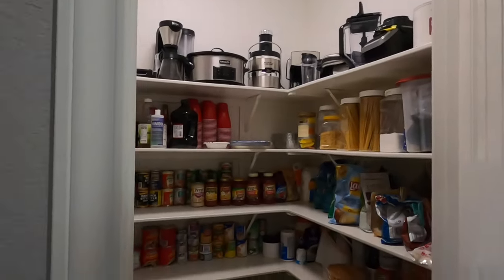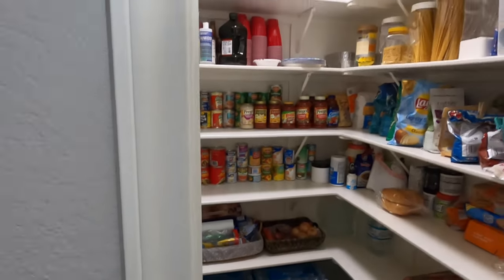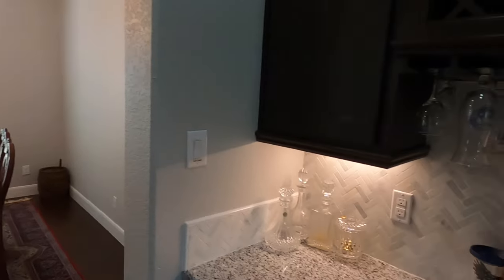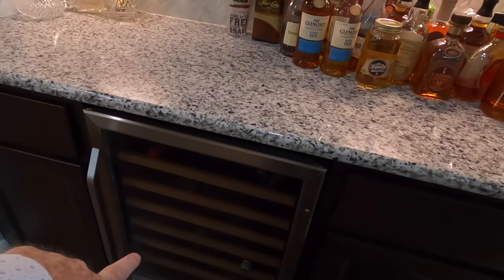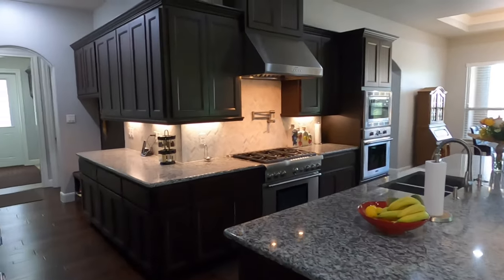They do have a good size pantry all the way around, so if you've got some stuff that you need storing, that's it. Love the built-in wine chiller. Let's check out this kitchen.